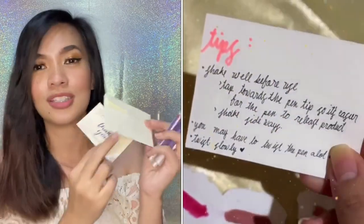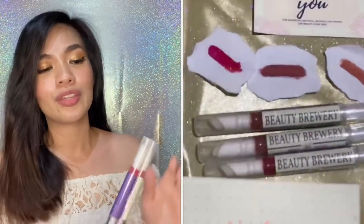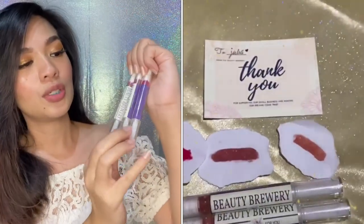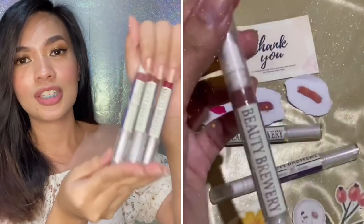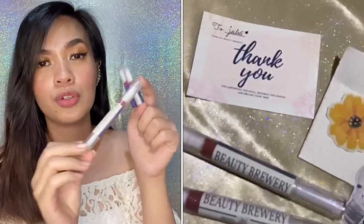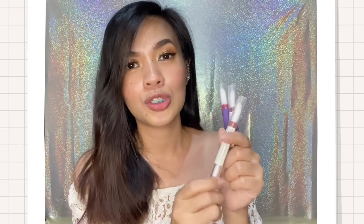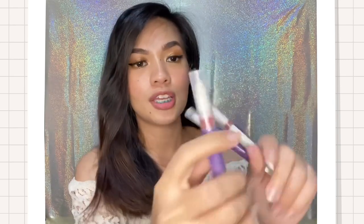With the thank you card and the free stickers — let's start now with their products. So there are three lipsticks from Beauty Brewery. Super nice! The packaging is like this — it doesn't have a doe-foot applicator. It's a different kind of packaging. I think this one you twist, like regular lipsticks. But this one is a liquid lipstick, and the applicator is a foam.